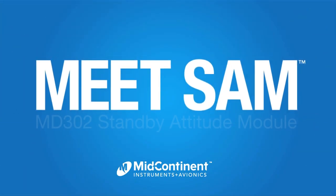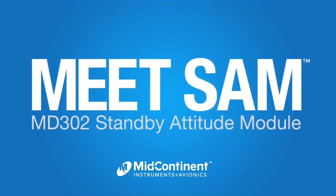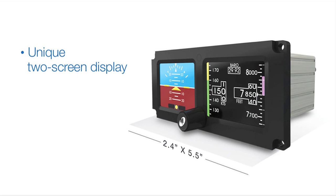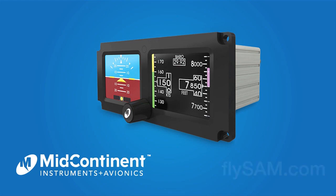Meet SAM, the new two-inch standby attitude module from Mid-Continent Instruments and Avionics. SAM's unique two-screen display features high-definition graphics and extra-wide viewing angles. Get to know SAM today — visit flysam.com.